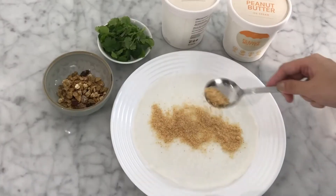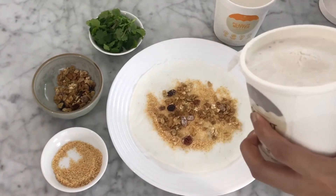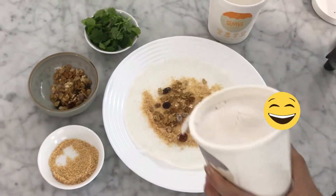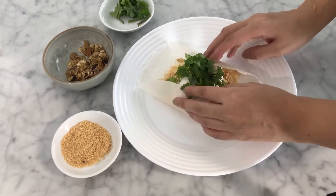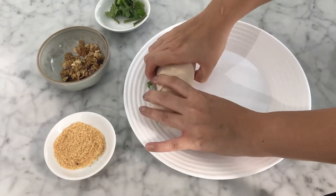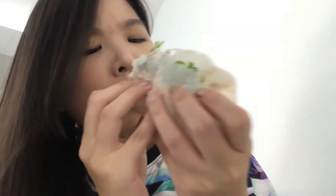Can you guys guess what I'm making? This is the Taiwanese coriander ice cream wrap. I put in some healthy granolas and keto ice cream. Yikes, I forgot to thaw the ice cream. Here we go — nice ice cream. Put some coriander on top and give it a good wrap. And here is my wrap. I miss Taiwan so much. If you haven't tried this before, I think it's good to give it a try too. Mmm, so nice!